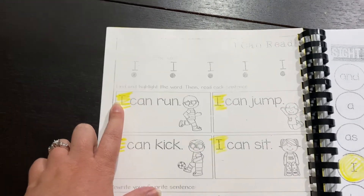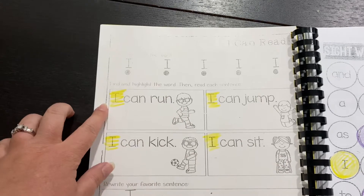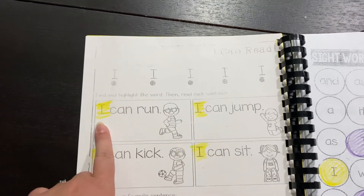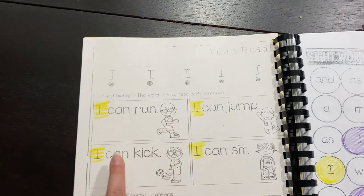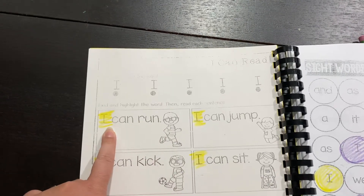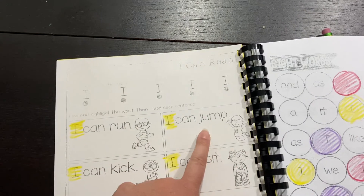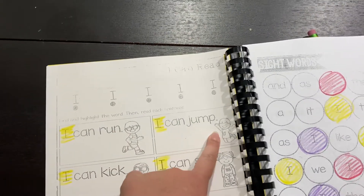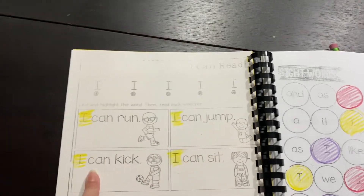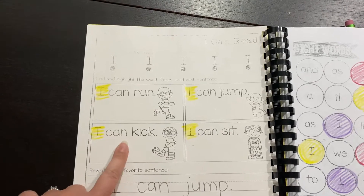I usually, when I'm in class with them, sometimes I have readers and I can just read this. But if I don't have readers, I usually read the first one, and then we talk about how the sentences have some of the same words — like "I can" is in all of them. The picture helps us learn the last word. So I'll read the first one, "I can run," and then see if they can figure out the pattern using the picture to solve what the word is. I try to get them to do this as much by themselves as possible.